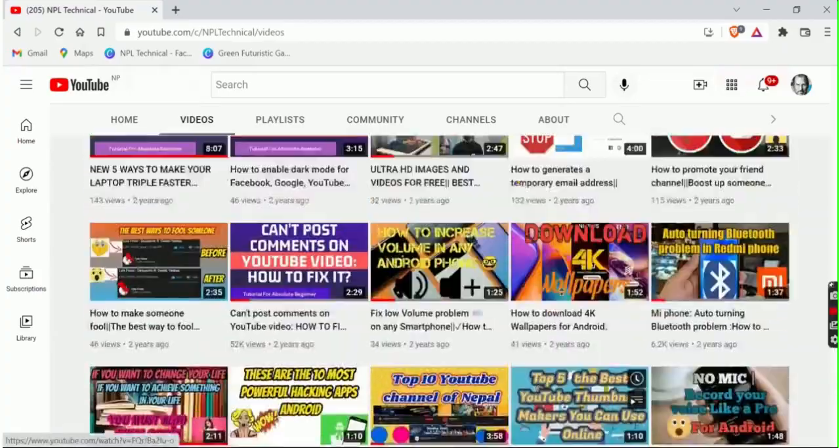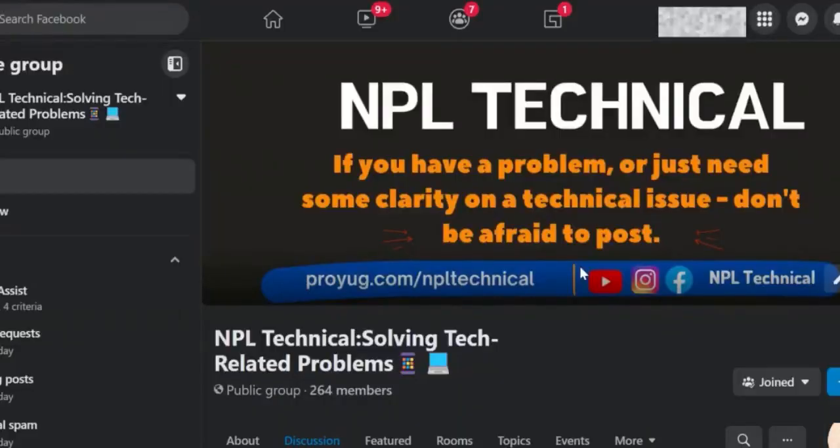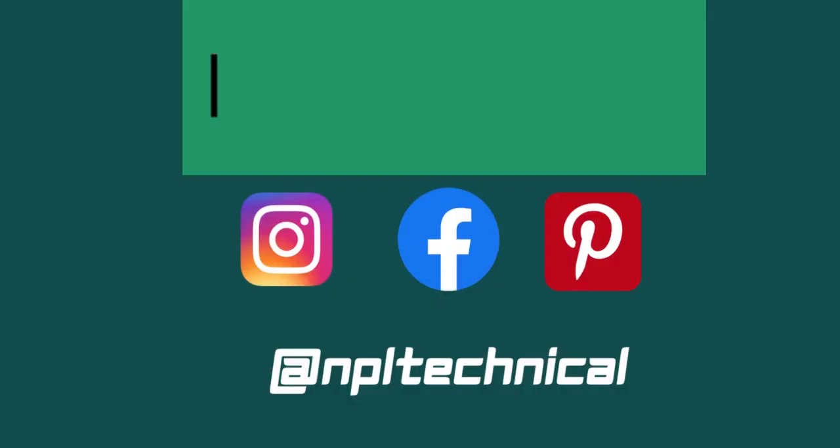Hopefully this video helped you fix your issue. Make sure you subscribe to our channel so that you can enjoy trustworthy and well-researched videos on regular issues. Have a great day guys, bye bye! Whenever you have any tech-related problems, feel free to post on our Facebook community. We will guide and assist you to solve your problem for absolutely free. All you have to do is share a video or a snapshot of your problem. Check out the link in the description box to join our Facebook community.